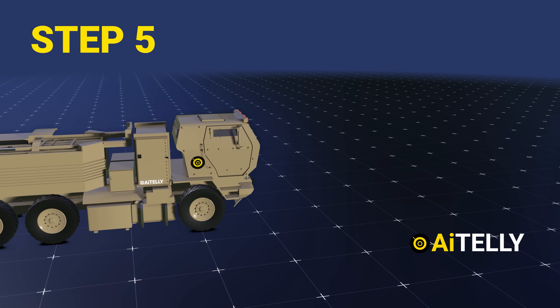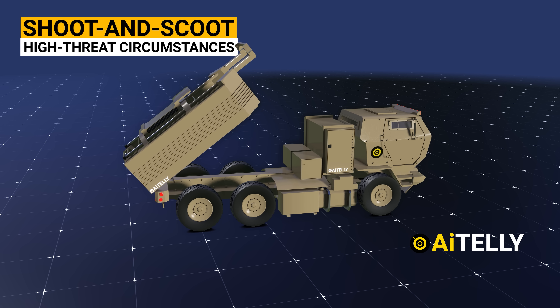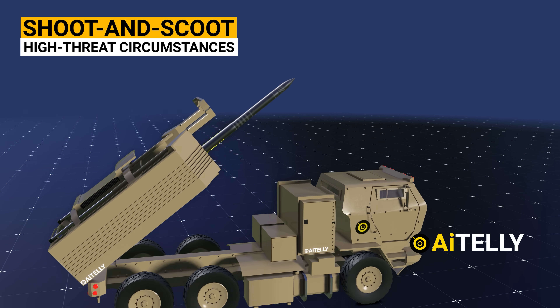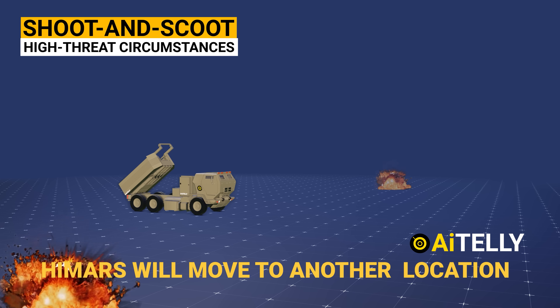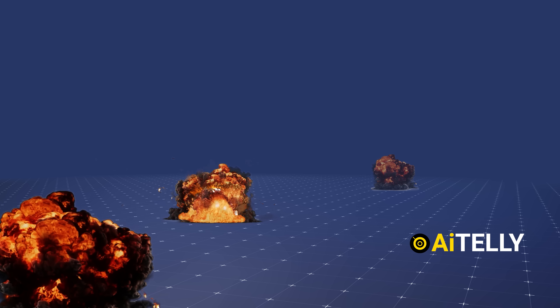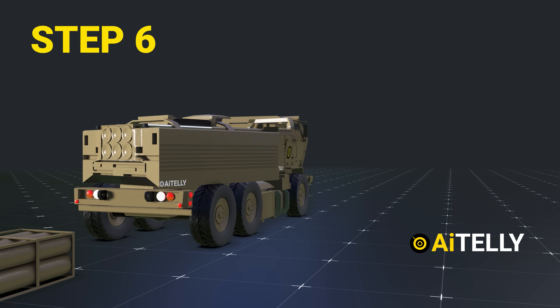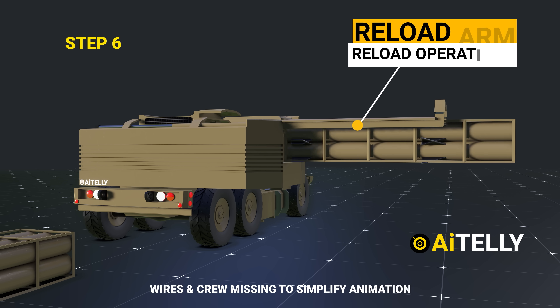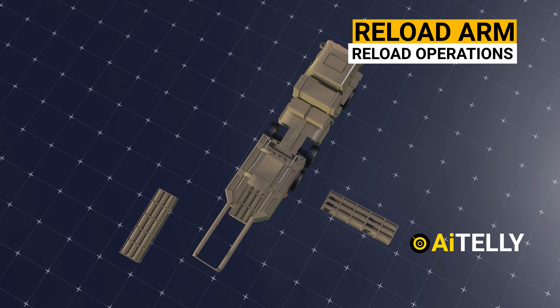Step 5: In high-threat circumstances, HIMARS uses a shoot-and-scoot capability to increase crew and platform survivability. HIMARS's ability to deploy, shoot, move, and reload in a few minutes significantly hinders an enemy's ability to find and target HIMARS. Step 6: The HIMARS will then conduct reload operations with the use of a reload arm assembly to stack up six rockets of different caliber.